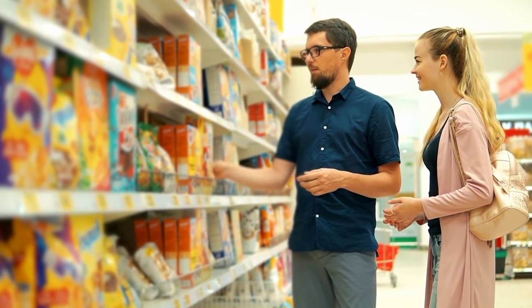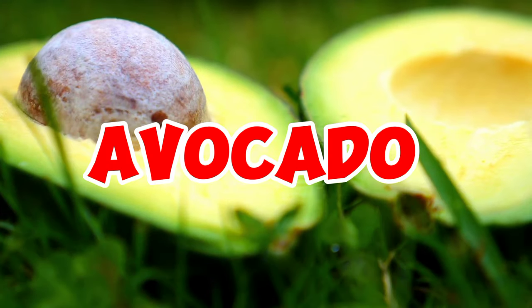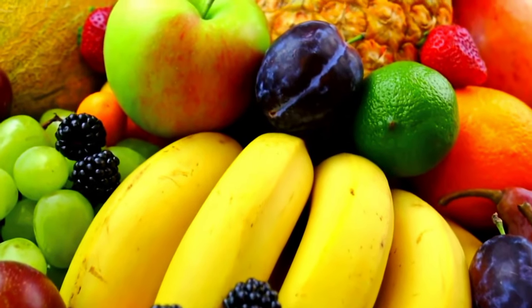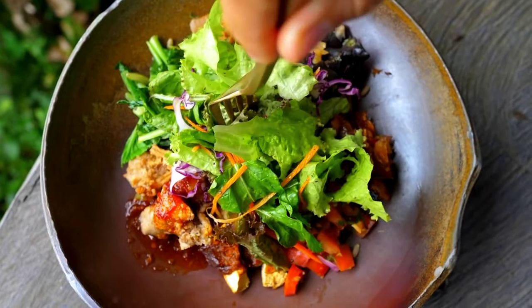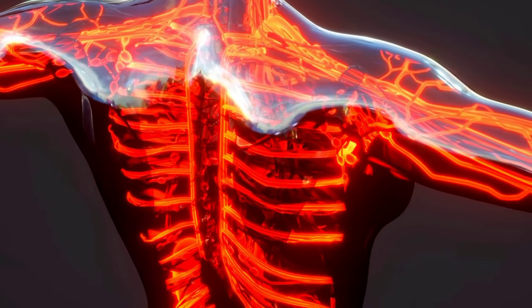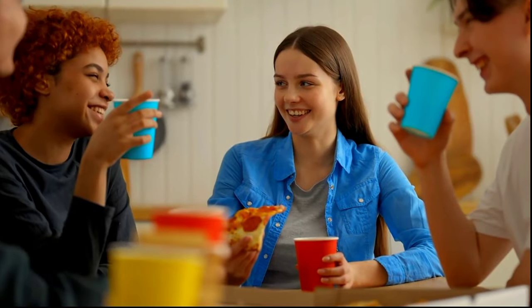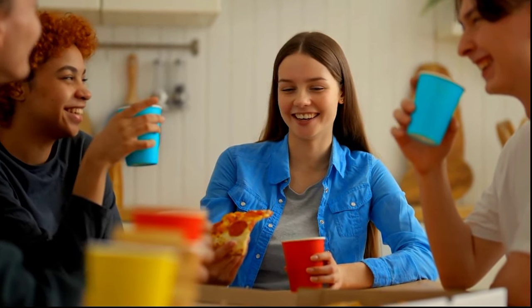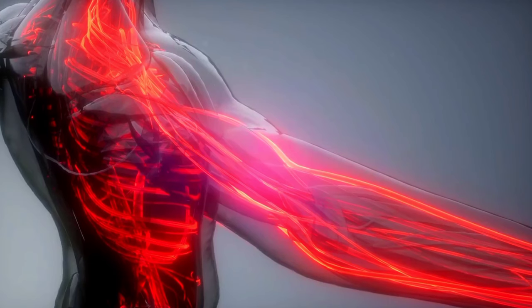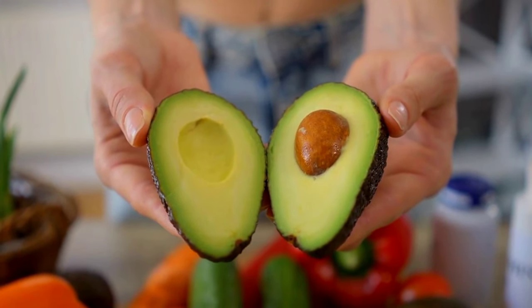Number 8: Avocado — the trendy fruit that could practically run its own Instagram account. You've seen it on toast, salads, and in smoothies, but have you ever thought about its superpowers when it comes to helping your blood flow? Buckle up, because we're about to explore why this green creamy goodness isn't just a hipster food — it's a champion for your circulatory system.